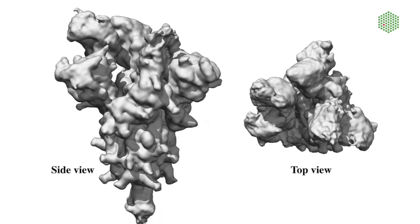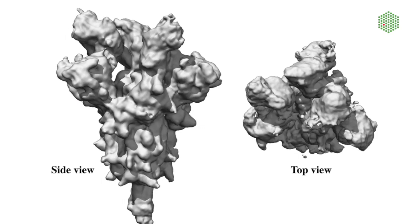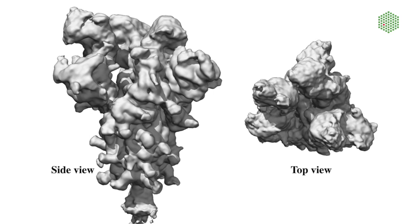In our collaborative project, we identified nanobodies, which are small antibodies originally discovered in camels, llamas and sharks. We actually made use of chemically synthesized nanobodies, which are also known as cybodies.